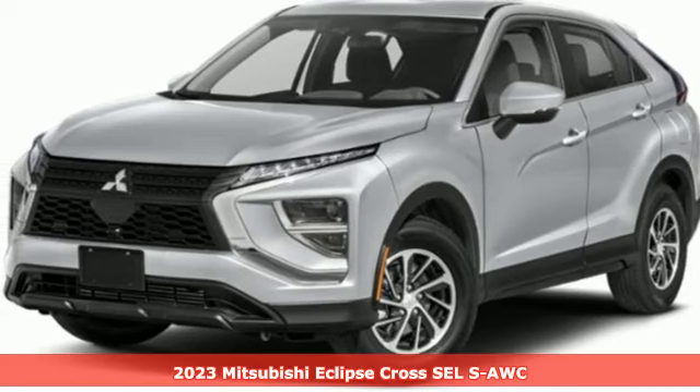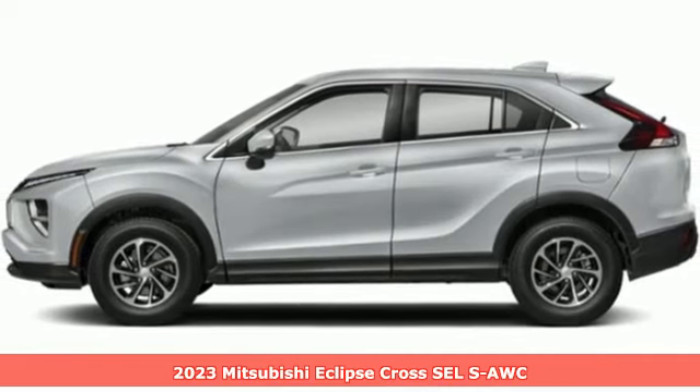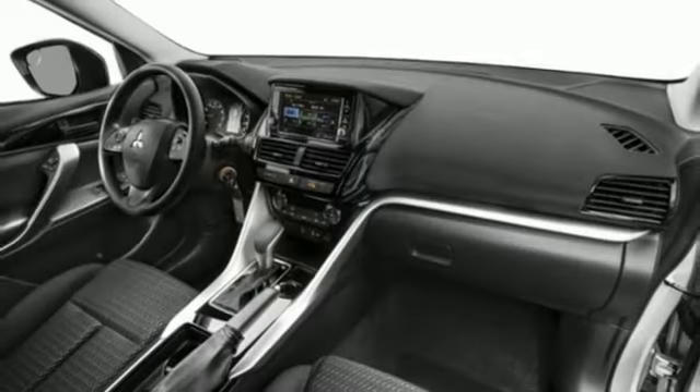It's the new 2023 Mitsubishi Eclipse Cross. On top of all its features, the Eclipse Cross is compatible where it matters most – real life. And with features like these, every drive is a pleasure.